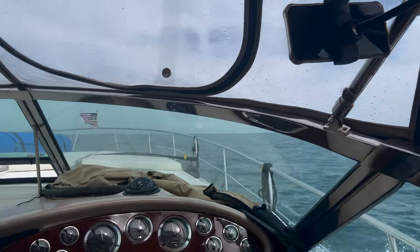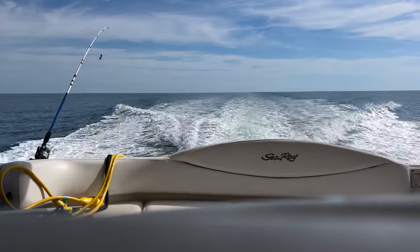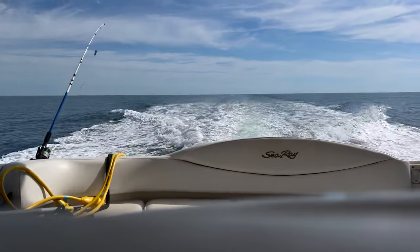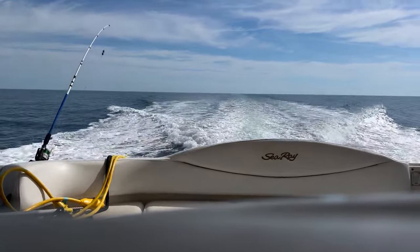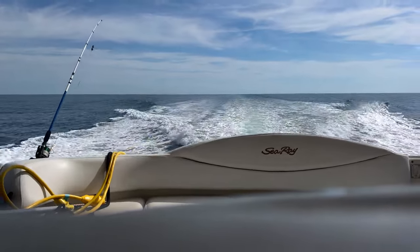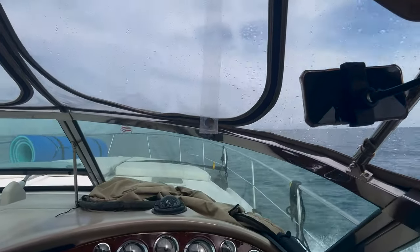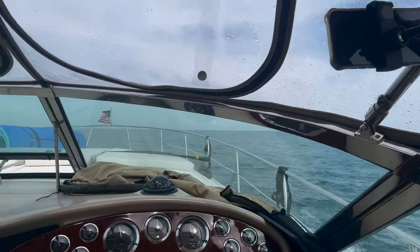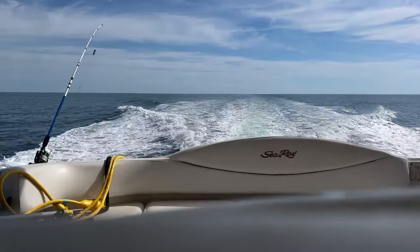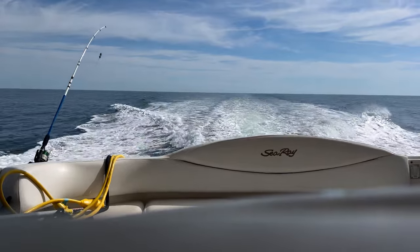It's 8:30, so it took an hour to get out past all the stuff. Still got a ways to go before I'm getting into the deep water. A couple of shallow spots over here on my starboard side. I have a feeling I'm going to be using a lot more fuel today than I did coming down with following seas. A little ways up here it gets into shallower water before it opens up into the big part of the Gulf.